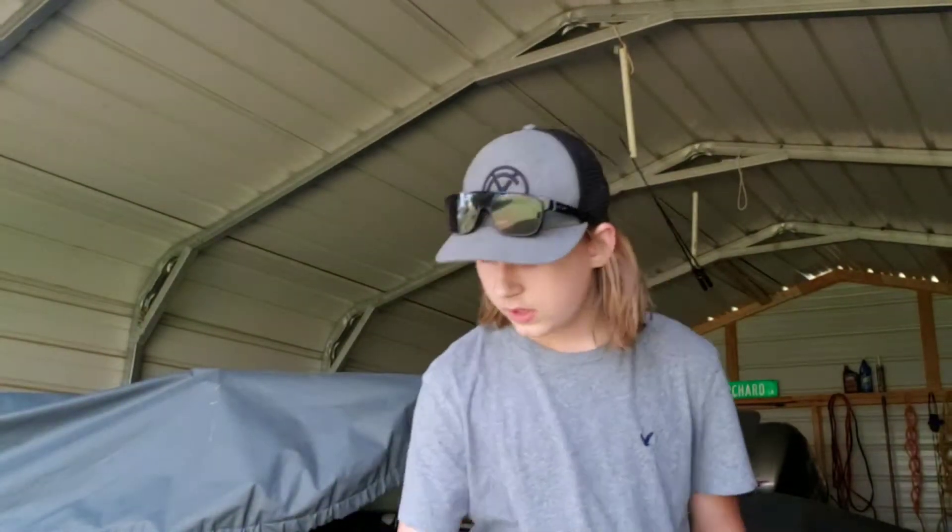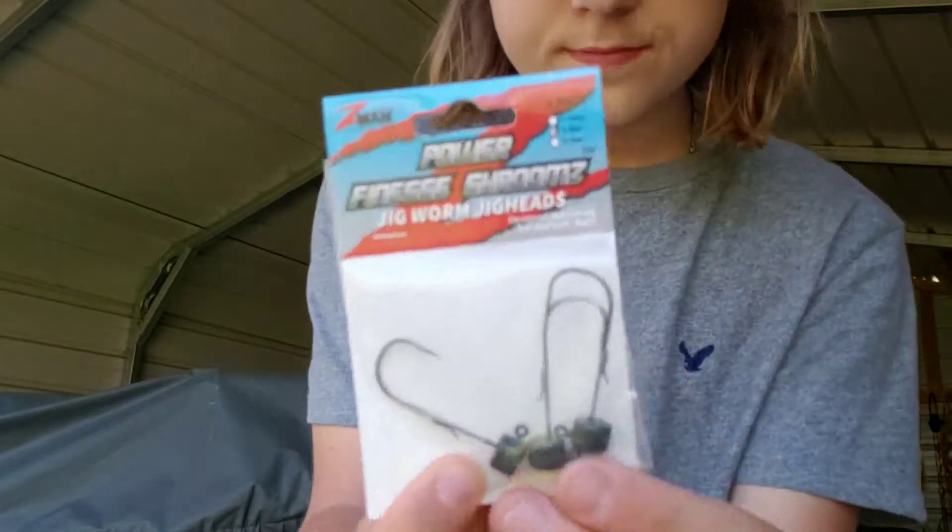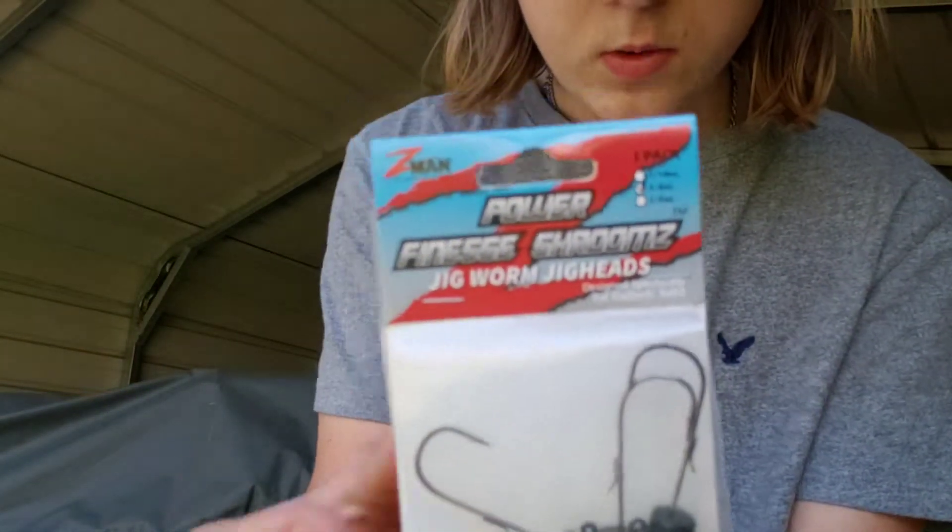Welcome to this episode of the Outdoors. In this video, I'm going to be going over my favorite bed fishing bait. My favorite bed fishing bait is a Ned Rig right here. There are a lot of baits out there and it depends on you personally what you want to use.